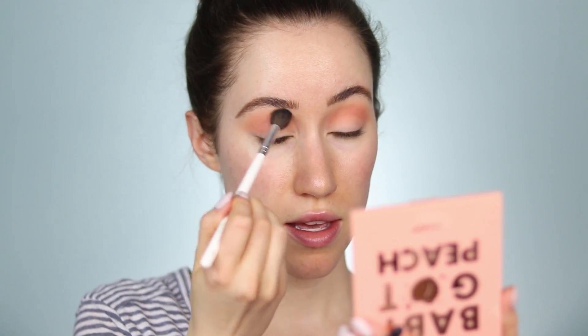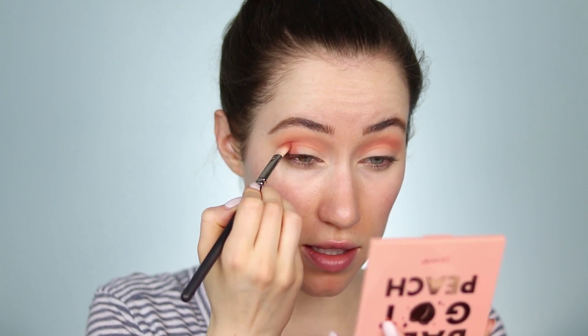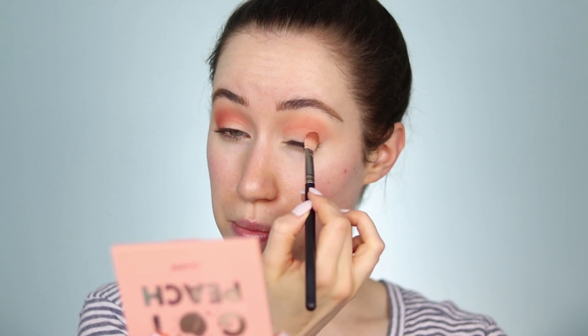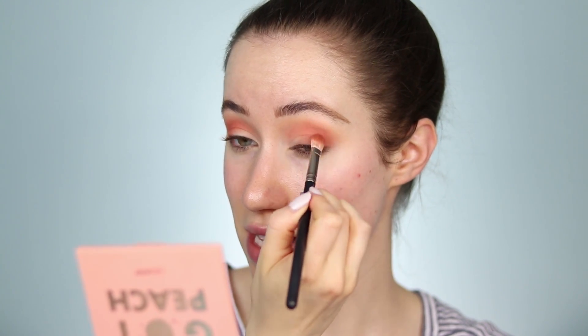After I have Perky laid in the crease, I'm going back in with the same brush — no extra product — just to make sure those two colors are blended together. I really like that so far. Now I want to take the shade called Half Baked, which is a deep peach tone, and press that along the outer portion of the lid. This is the darkest shade in the palette, and to me it's still pretty light — deep enough to add some depth, but overall these shades definitely lean on the lighter side. Applying it to the outer corner and dragging it inward.